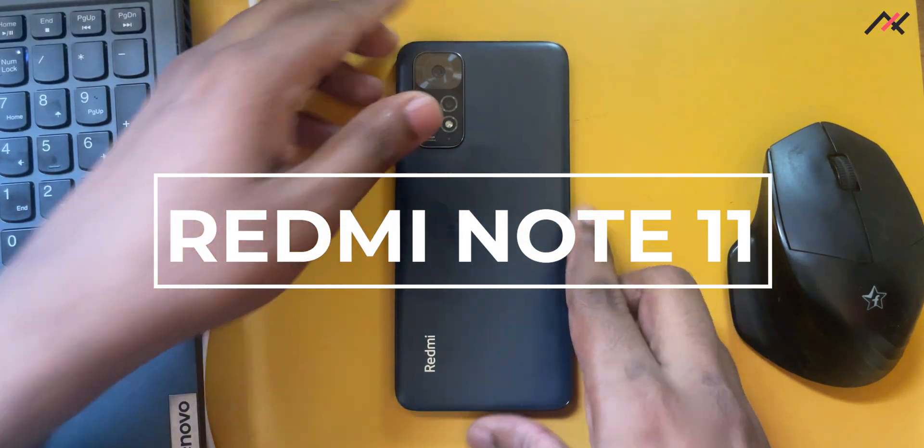Hey there, how are you doing? This is Kali from TechFans here. The first device we will be looking at is the Redmi Note 11.